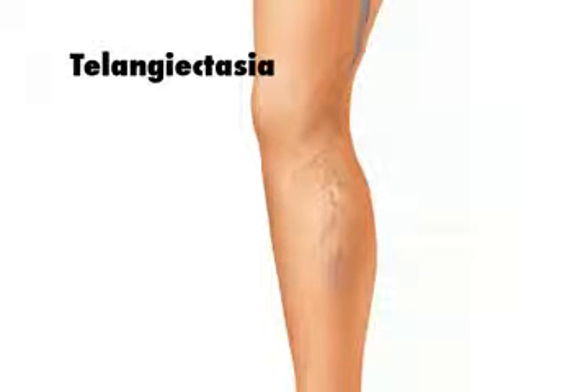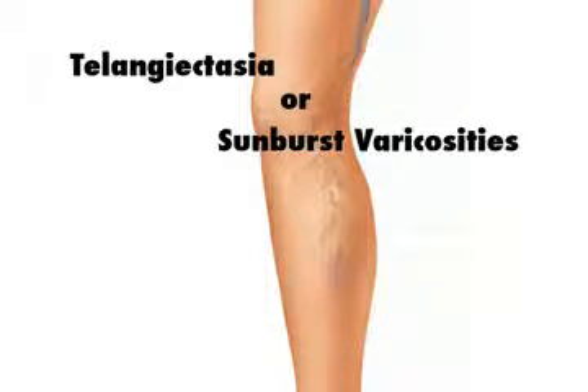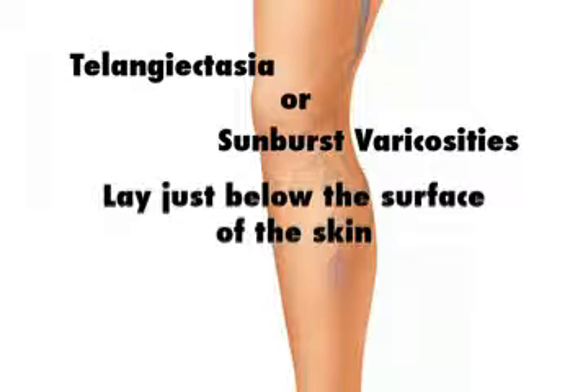Spider veins or broken capillaries are the smaller purple, blue, or reddish veins medically referred to as telangiectasia or sunburst varicosities. These web-like bursts of veins are less than two millimeters in diameter and lie just below the surface of the skin.